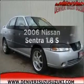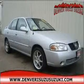Introducing the 2006 Nissan Sentra. If you're looking for an automobile with great attributes, look no further.